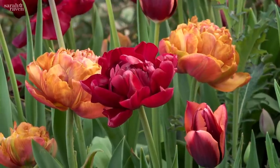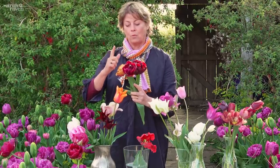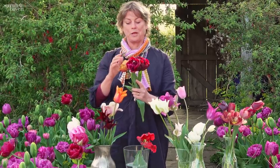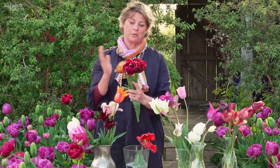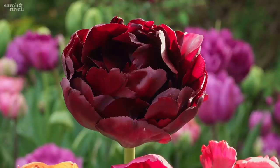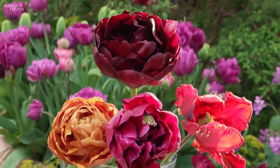All of these are doubles. The thing about doubles is that they are actually sterile — their nectaries have been bred to be secondary petaloids. What that means is that they can't get pollinated and they've got nothing for the pollinators, so you need to grow them with things like cerinthe or honewort, which are fantastic for pollinators. But what's great as a gardener is that they flower for almost twice as long and last for almost twice as long in a vase.